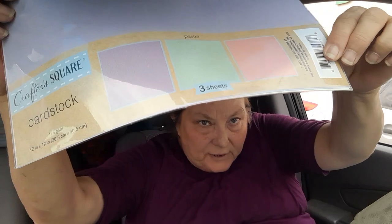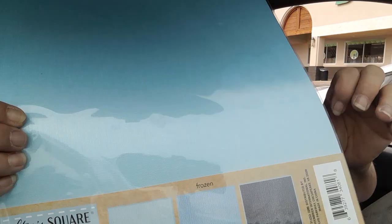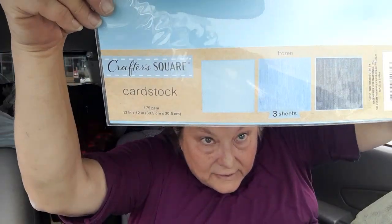I found card stock — I haven't seen this in any of my Dollar Trees. It's more like a linen-type card stock but it's very pretty. It's 175 GSM so it's pretty sturdy. There's a pastel one — you get pink, lavender, and mint green. One is called 'Frozen' and you get navy blue, a mid blue, and a tealy blue. There's also one called 'White' and one that's black. I'll test those out and see how that goes.